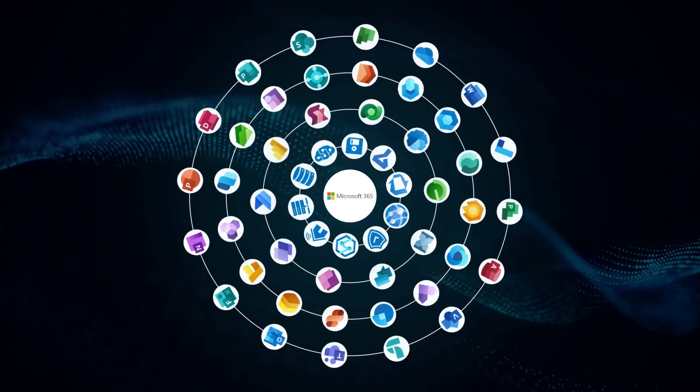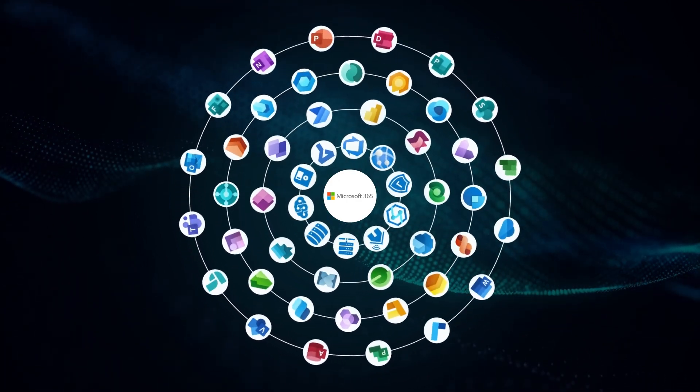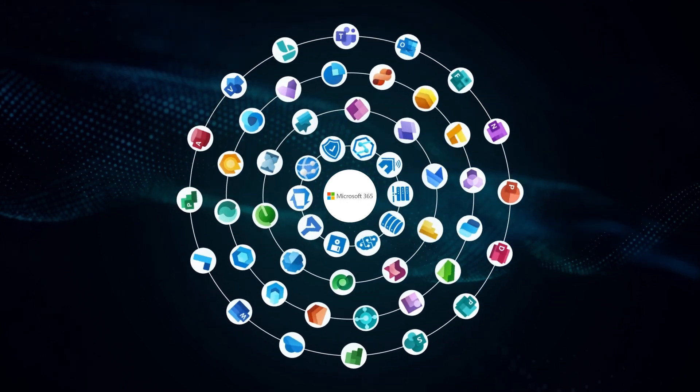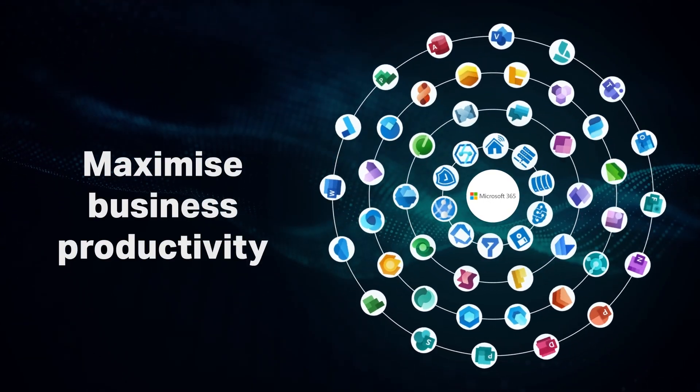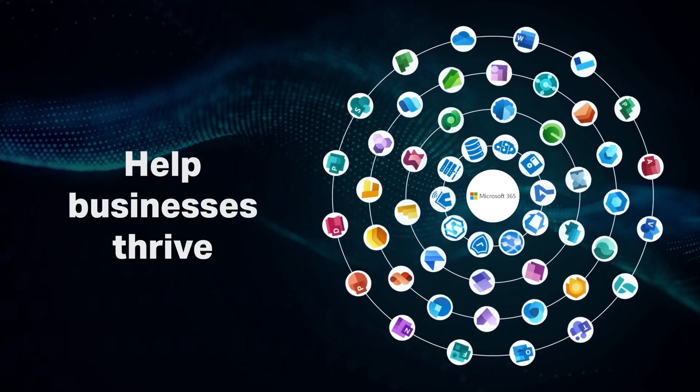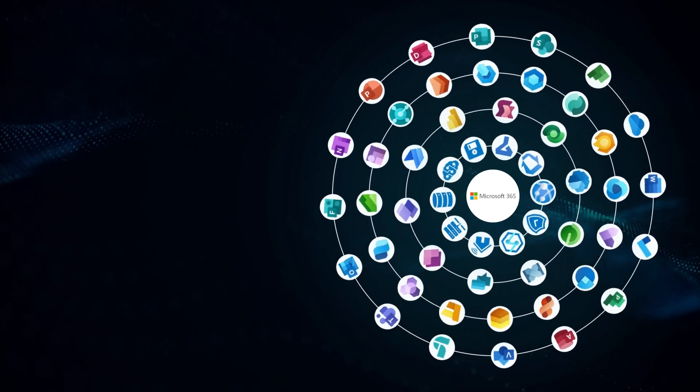At the heart of the Microsoft Dynamics 365 platform is an intricate web of integrated applications to help leverage your company data to maximize business productivity, create efficiencies and help businesses thrive.